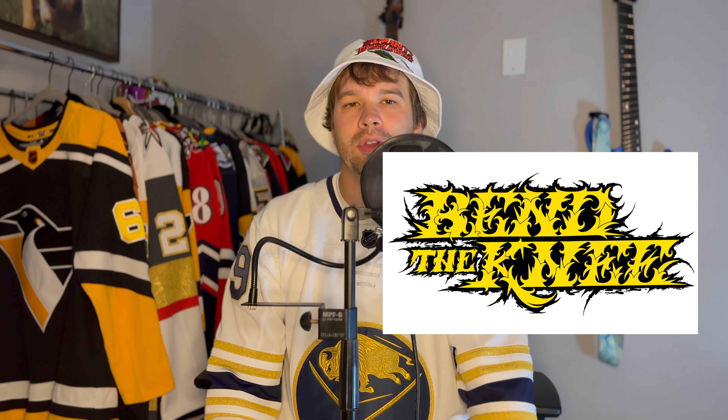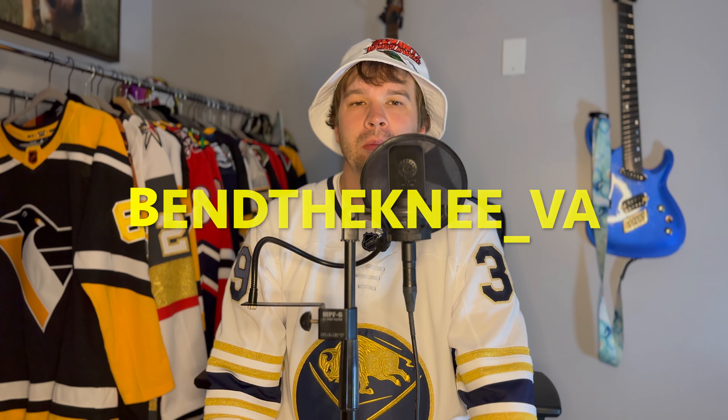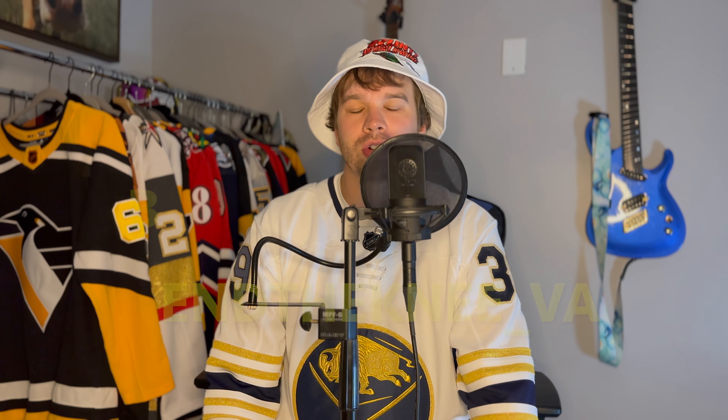Welcome back. So today I'm going to try to be easy on my voice, because I just had a concert last night with my band, Bend the Knee. If you haven't checked us out yet, please go over to bendtheknee underscore VA. I'm going to put a clip of our music video we just shot that's on our channel right now. It was a crazy process — we drove all the way up to New York City to get this music video shot. We just had our first show last night in D.C. Somebody broke their nose during the set. D.C., you are savages.